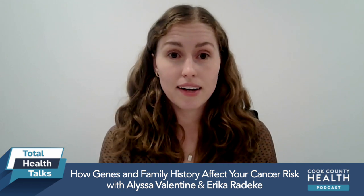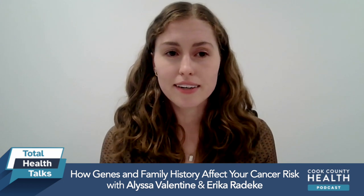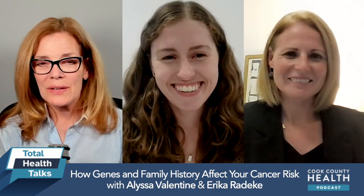If you'd like to meet with us at Cook County Health, you can just ask your doctor to place a referral. They can do it right in your medical chart — just put in a referral to the cancer genetics clinic, and then we'll schedule an appointment and meet with you.